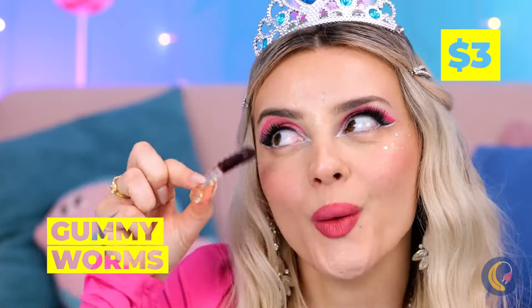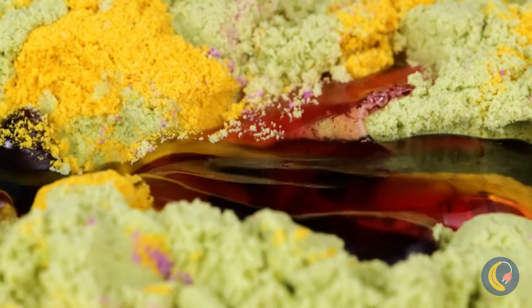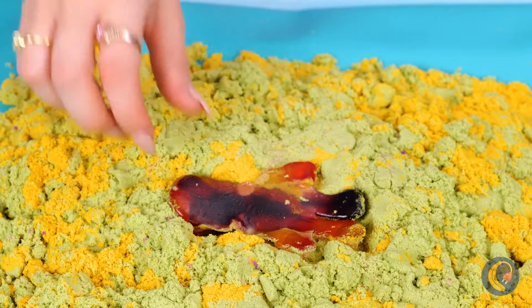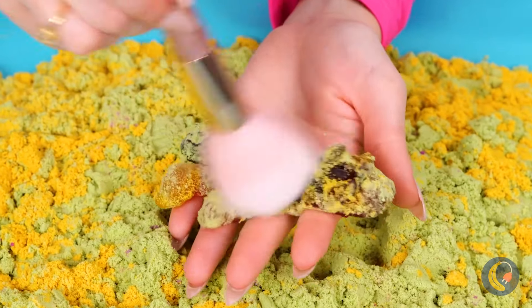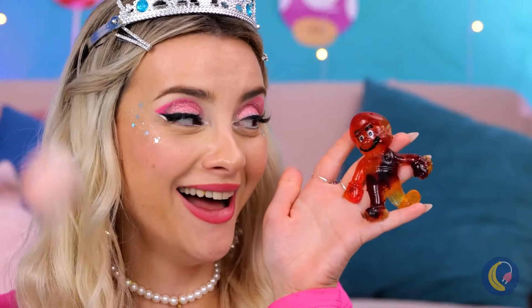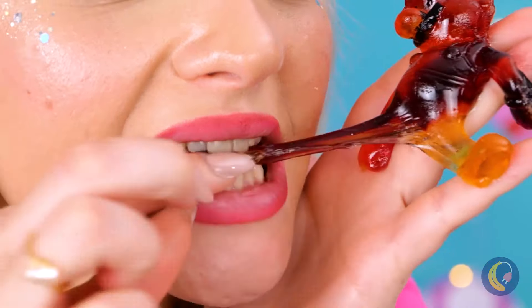Looks like new digs for the gummy worms. How about we make things warm and toasty for you? Wow, that really brought them all together. Let's clean you off - aww, he's even got the stash. But let's hope he still tastes like a gummy.